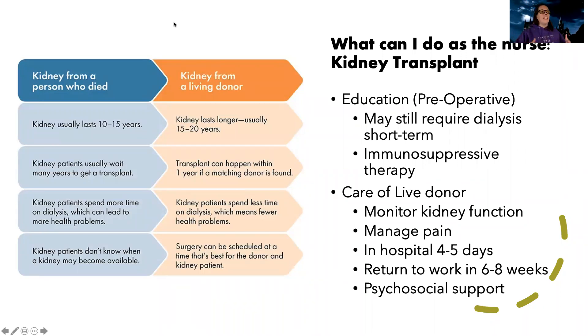So what is my job as a kidney transplant nurse? Preoperatively, I want to give education. The patient may still require dialysis short-term after the transplant, and some patients have been dying to get off dialysis for a long time — they can get really depressed when you tell them they might still need it for a while. I also want to teach them about the risks and concerns with immunosuppressive therapy, which they're going to be on for the rest of their life.